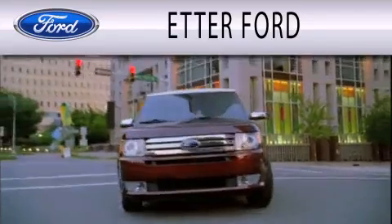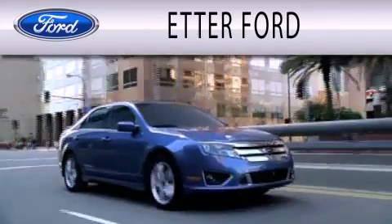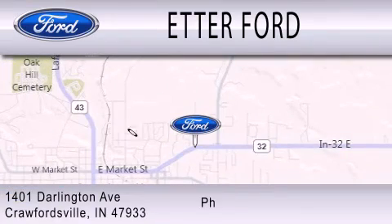Eder Ford is dedicated to doing everything possible to ensure that the experience you have selecting your next vehicle is as pleasant as possible. We are located at 1401 Darlington Avenue in Crawfordsville.